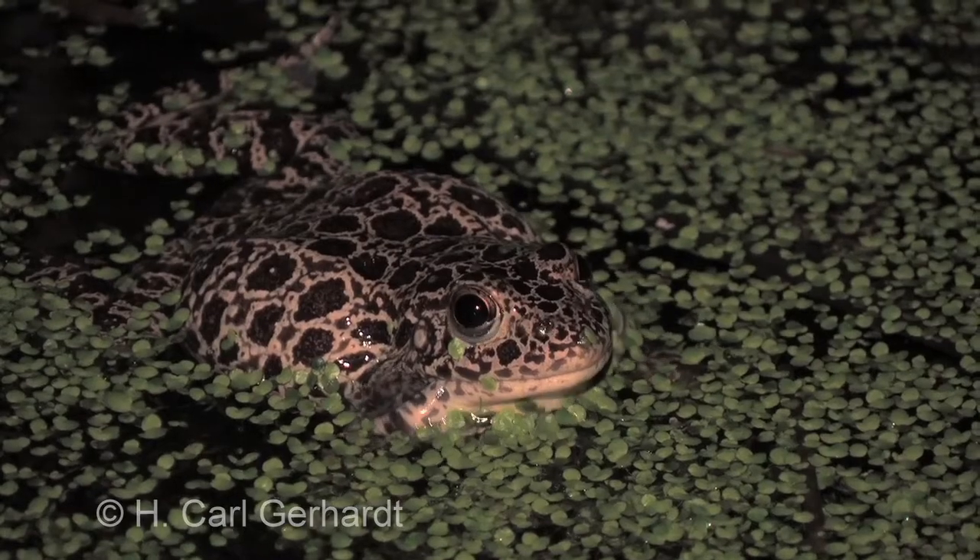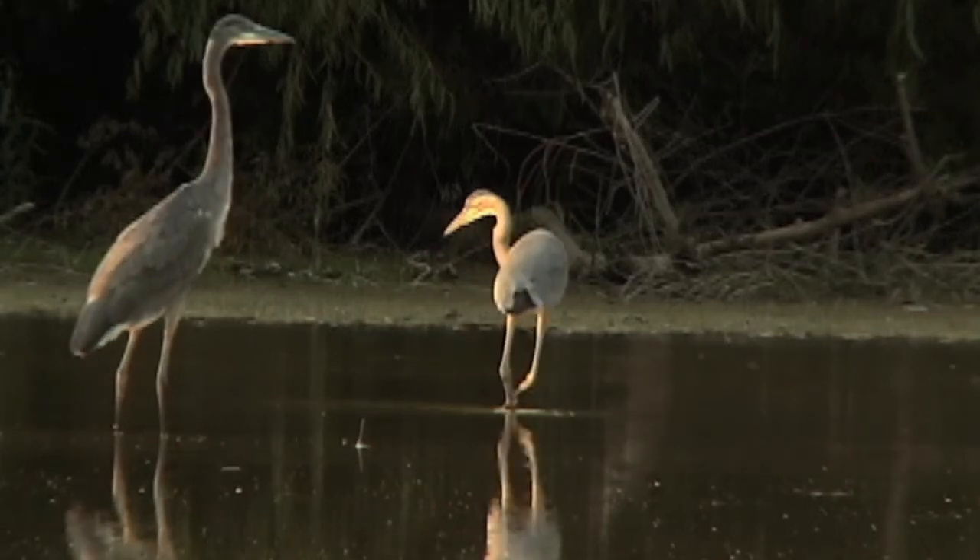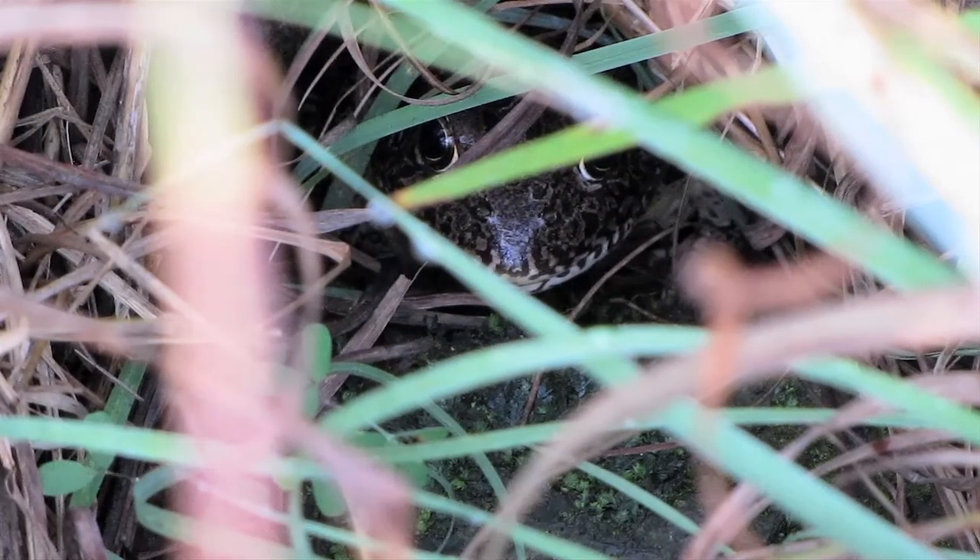Frog survivorship — the percentage of adult frogs that survive from one year to the next — is somewhere between 60 and 70 percent, which is an astronomical rate for a frog. Frogs are animals that are meant to be eaten — not all of them, but a lot of them — and it turns out for crawfish frogs that once you reach breeding size in two years, your probability of living to the next year is greater than 50 percent, and that's due almost entirely to this habitation of crayfish burrows. Burrows are to crawfish frogs what shells are to turtles.